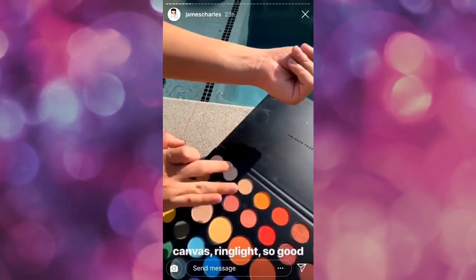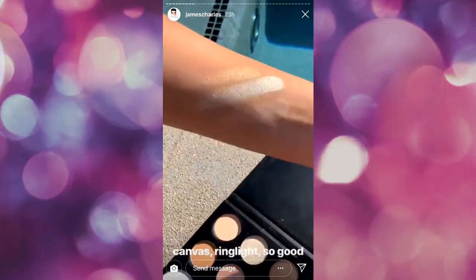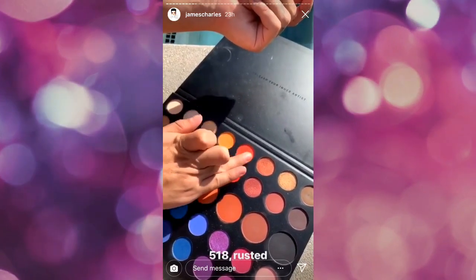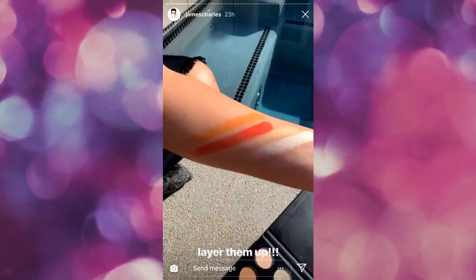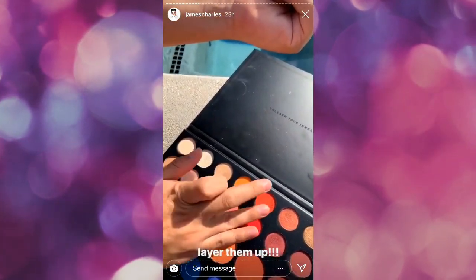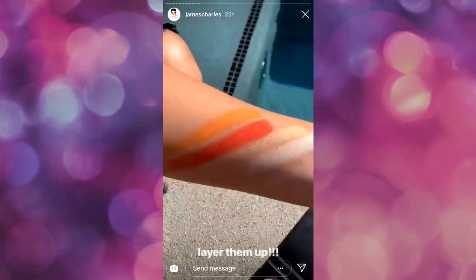Okay so this is going to start off on the top row. We have Canvas and Ring Light — so good. We have 518 and Rusted. Both of these are considered pressed pigments but still perform absolutely beautifully. These pressed pigments still perform beautifully when they're swatched but like I said in the video they are meant to be packed on and layered just like any typical eyeshadow does. Oh my god, look at those. So bomb.